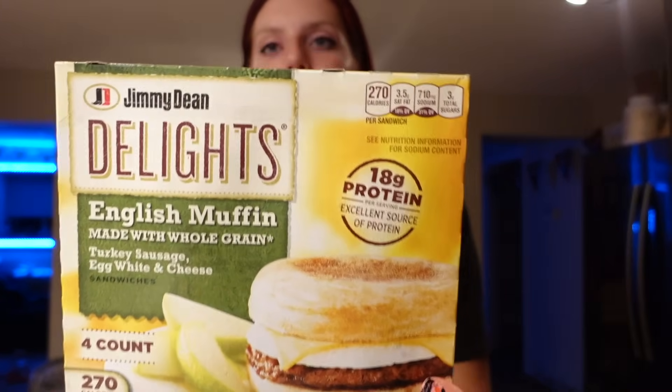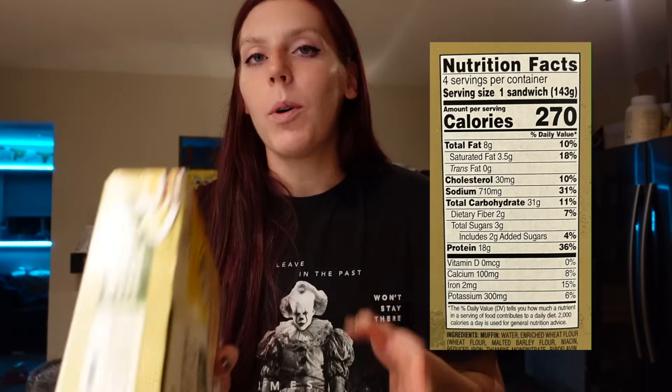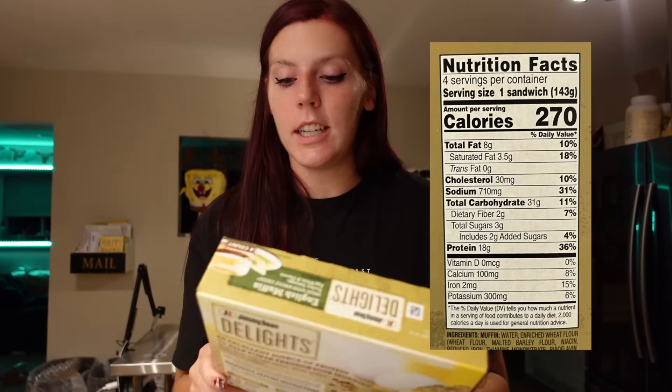Adam needed more breakfast sandwiches, so I grabbed him a box of Jimmy Dean Delights — the English muffins with turkey sausage and egg whites. One sandwich is eight points on WW, 270 calories, 8 grams of fat, 31 carbs, 2 grams of fiber, 3 grams of sugar, and 18 grams of protein. These are such a convenient thing for him to pack for work — he's been taking them for years.